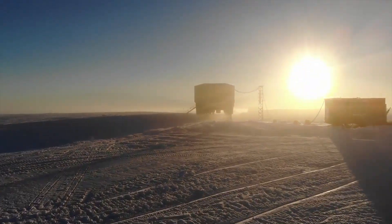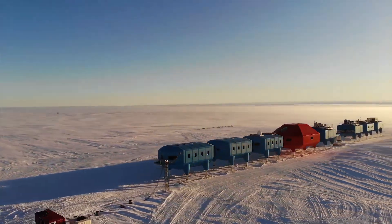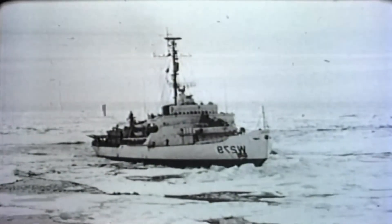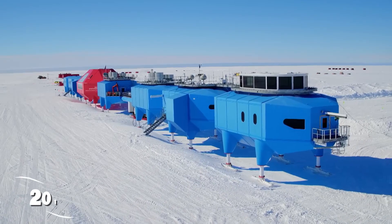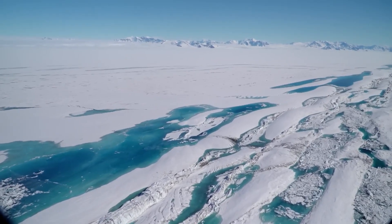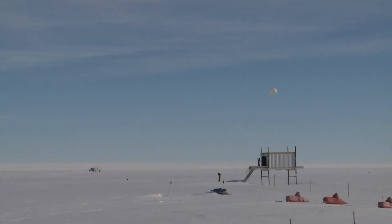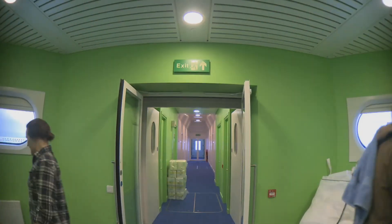But this one was designed to move. Britain's Halley 6 isn't just a research station — it's a modular, relocatable platform, built on hydraulic legs and skis, capable of being towed across ice like a convoy of giant pods. It became operational in 2012 and officially opened in February 2013, and it's already been moved once to escape a growing chasm in the ice shelf. The engineering behind it represents one of the most extreme construction challenges ever attempted in Antarctica.